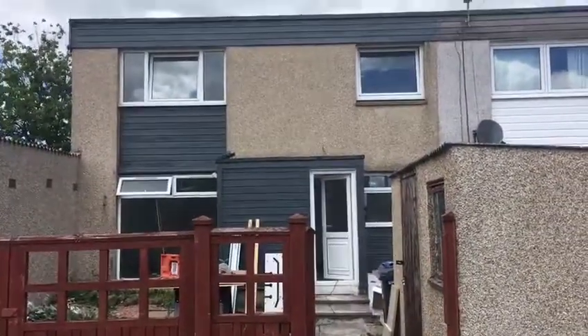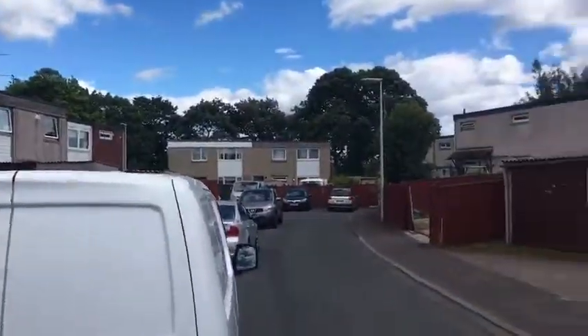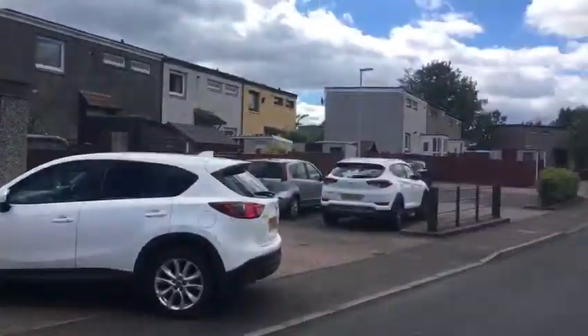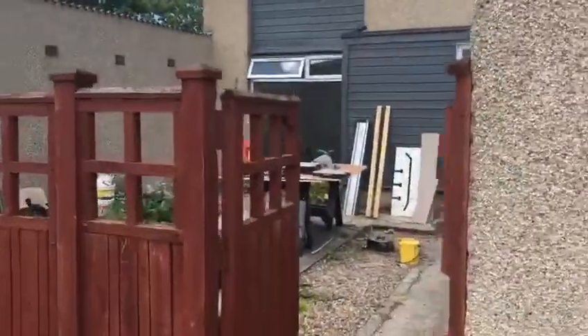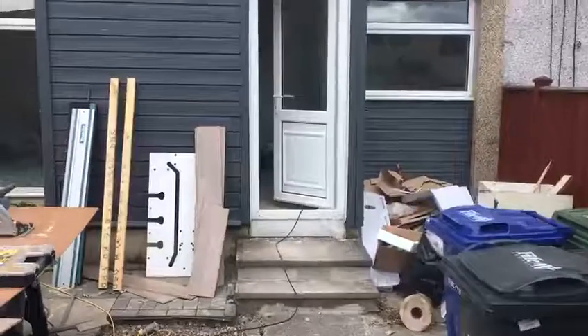It's the 21st of June 2018, number 6 Earlstone Way in Glenrofis. It's a 3-bedroom terraced house currently undergoing full renovation.